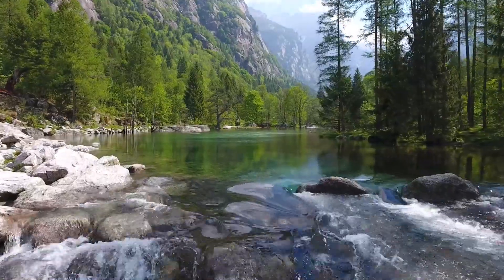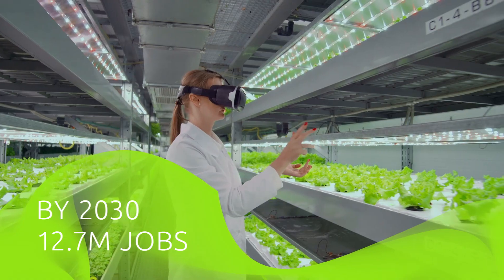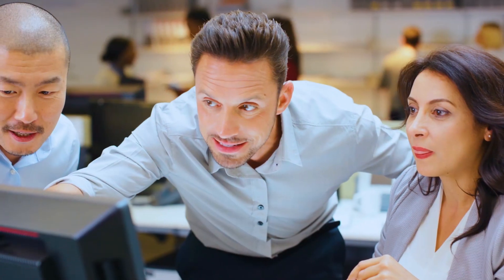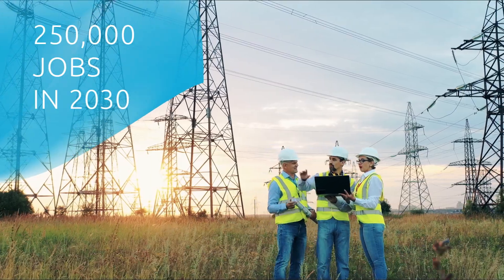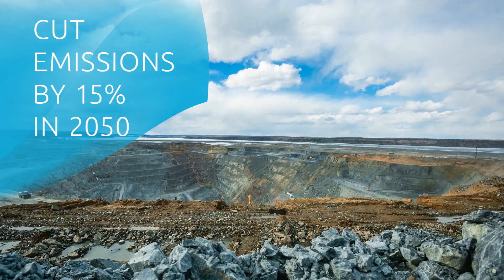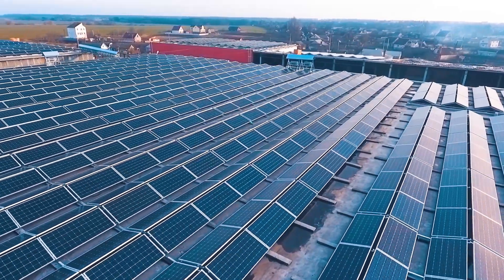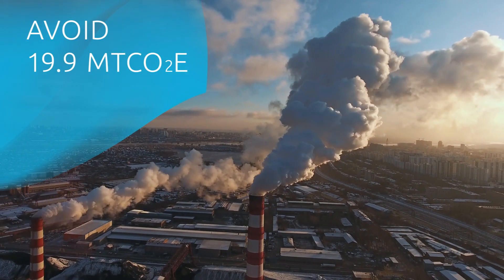Closely aligned with the European Commission's long-term clean planet vision, the potential impacts of transforming economic models and building a cleaner, more resilient energy system are huge. For example, developing new electric grids could create 250,000 jobs in 2030, and green hydrogen could cut emissions in the industrial iron ore sector by 15% in 2050.